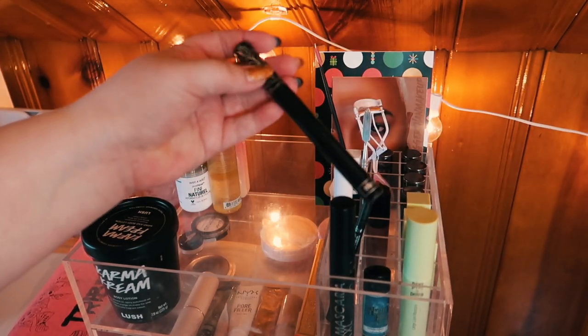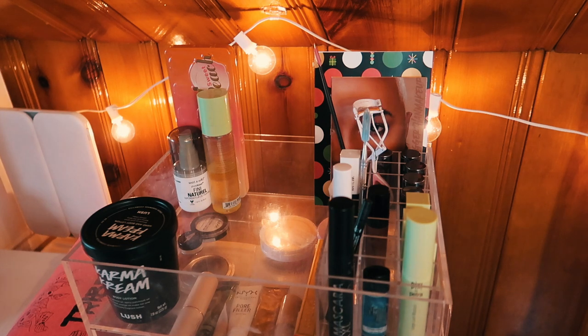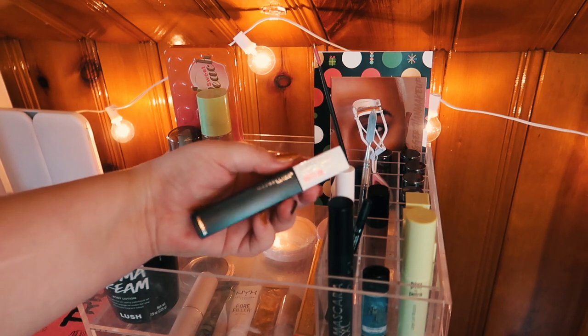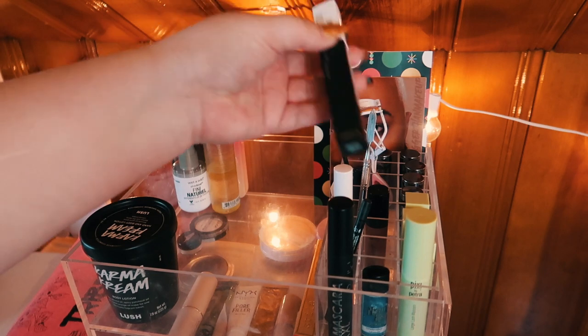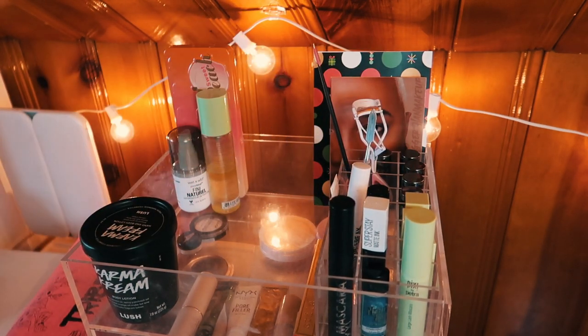This black lipstick from Kindness Vegan Beauty I'm gonna put back into my collection. I finally posted my Volume 3 of the Best and Worst of Black Lipsticks video - if you missed it, I'll throw it up in the cards. One lipstick I just got in that unfortunately I did not get in time for that video is this Maybelline Superstay Matte Ink. I want to keep that in and put it right up at the front. And I missed an eyeliner - we'll get rid of that too.